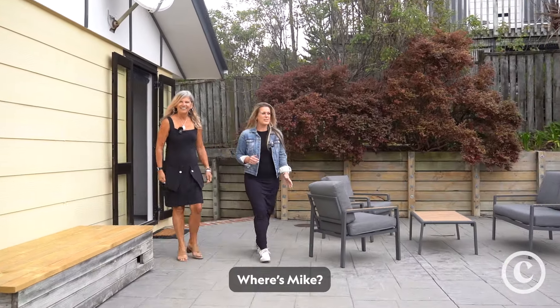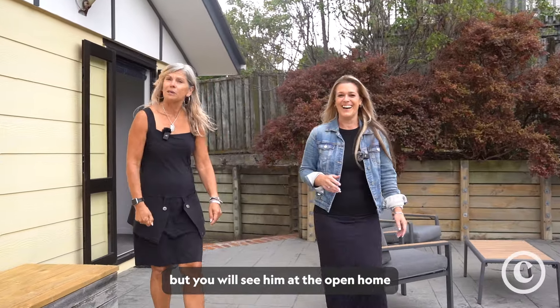Hi, I'm Jane and I'm Jo. Where's Mike? Oh, you won't catch him on video but you will see him at the open home.